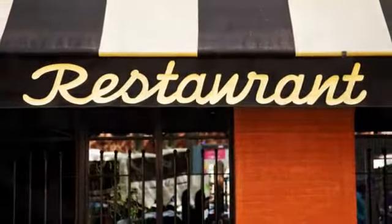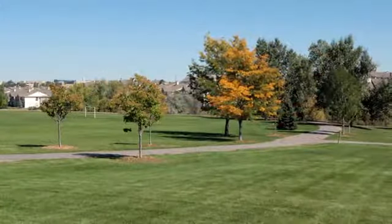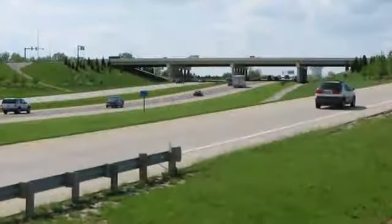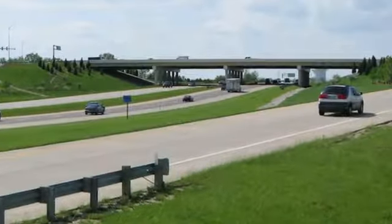Several dining and shopping options are nearby, as are parks, a medical center, and the oldest university in the state. The nearby interstate provides easy access to both downtown Georgetown and the rest of Central Texas.